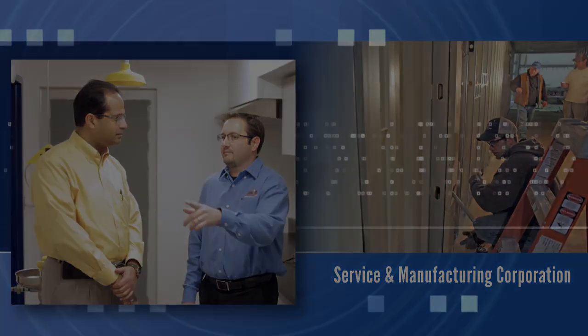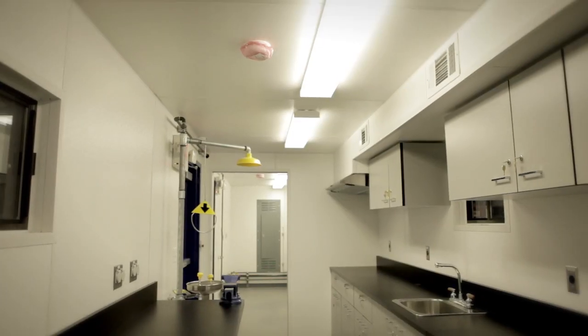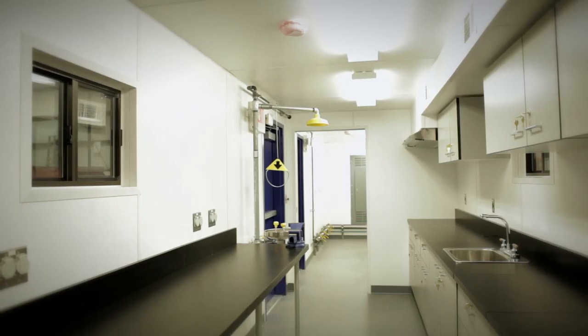The unique part about the Mobile Labs is the fact that they are portable. They can be used in multiple applications in a variety of locations — not only for test labs, but also for condos for people to stay in or for medical facilities for emergency use, and various things like that.